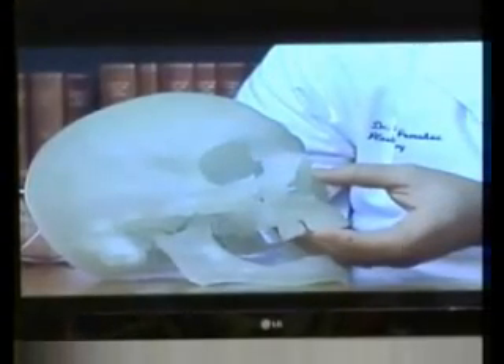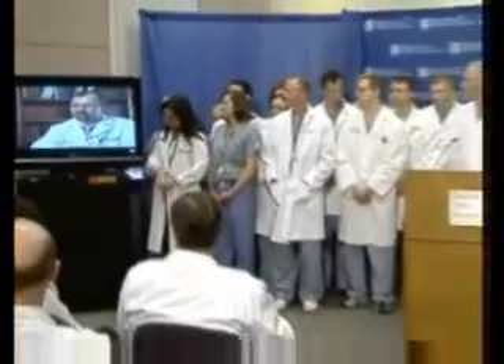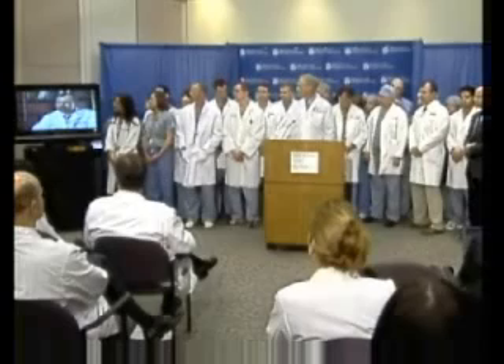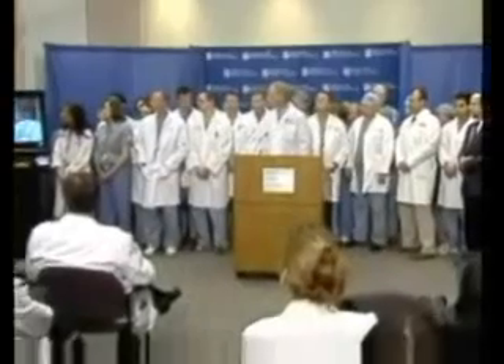We have been struggling for years, perhaps decades, with the most difficult facial reconstructions and patients that needed extensive amounts of soft tissues, both for aesthetic as well as functional purposes. We ultimately came to the conclusion that the best reconstructive technique would be transplantation of tissues that are alike compared to what the patient used to have, and that led us to composite tissue transplantation being the answer.